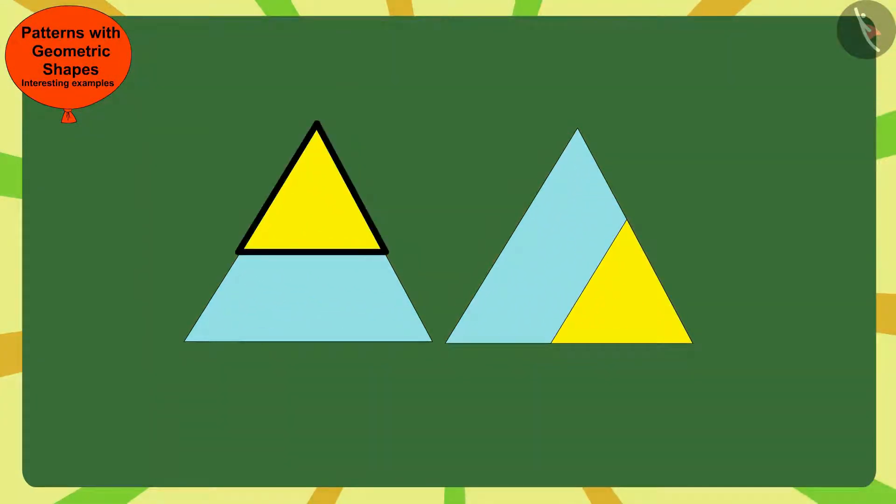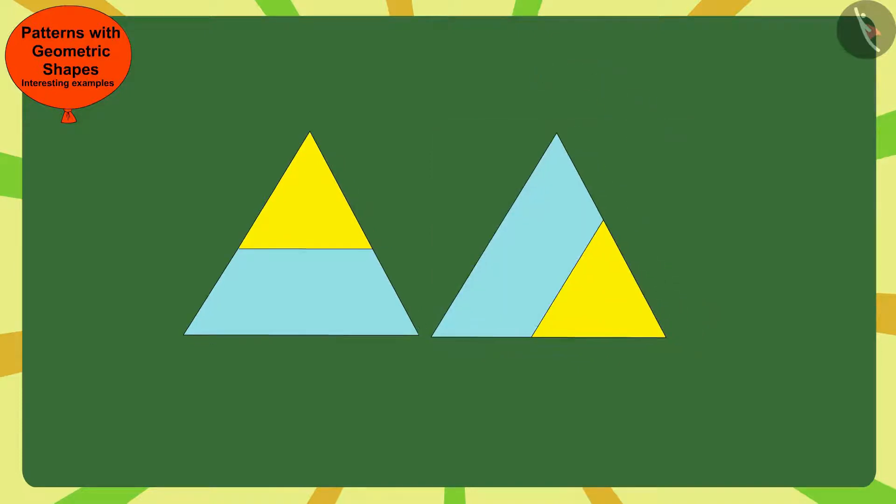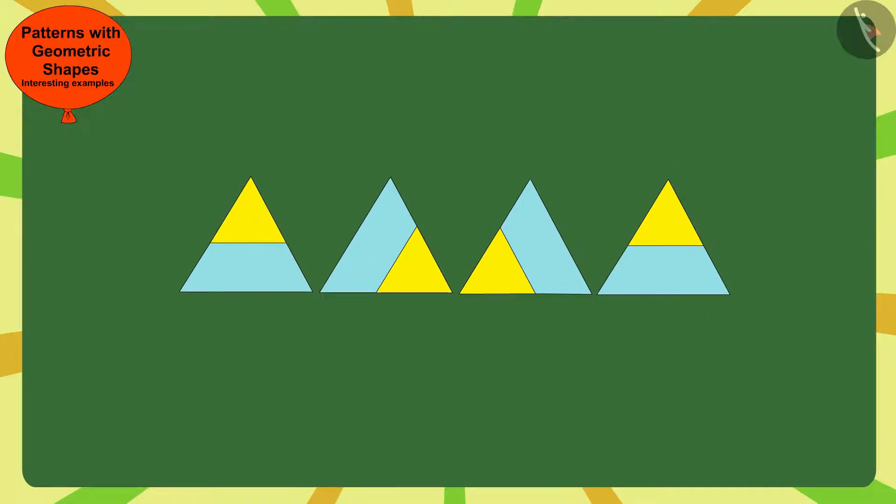Here, Gagu has made the small triangle in the next corner of the big triangle, in the clockwise direction. In this way, every time Gagu made this pattern by placing the small triangle clockwise in the next corner of the big triangle.